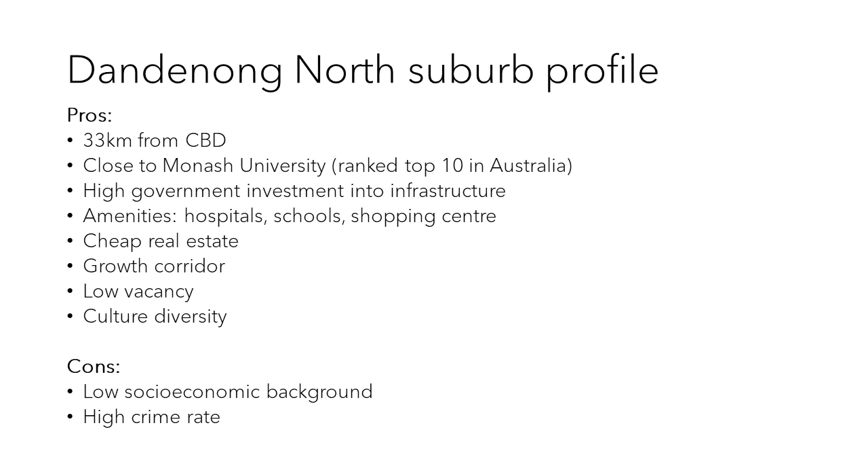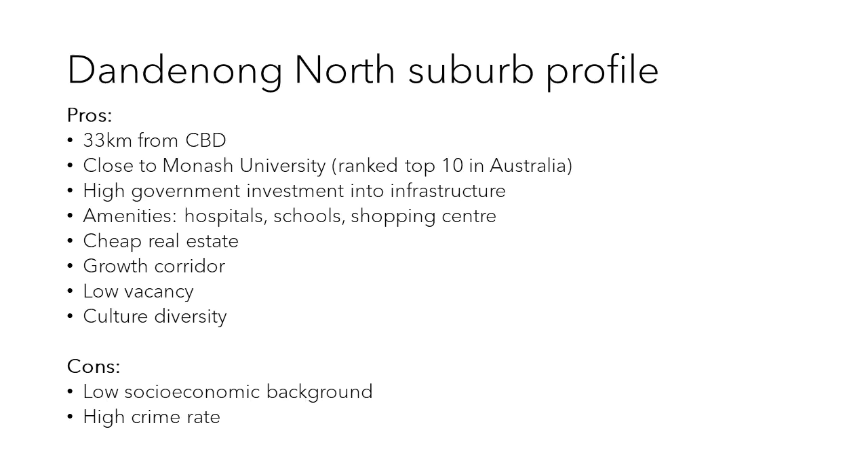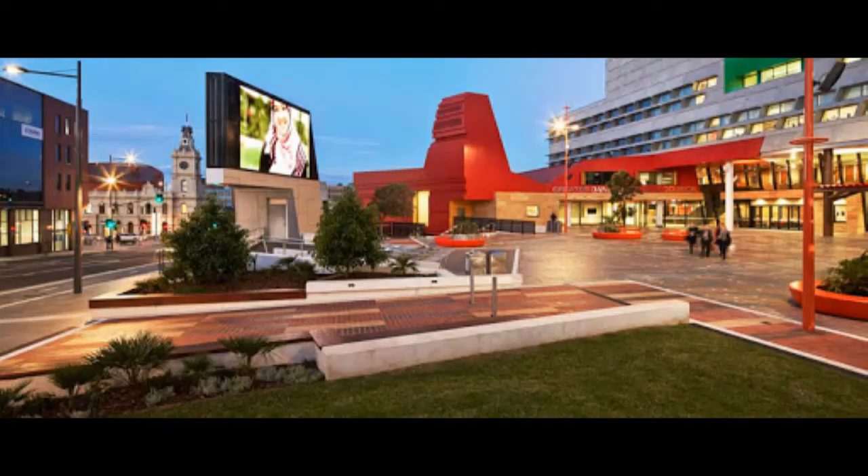Dandenong also had its own amenities including a hospital, lots of government schools, and a shopping precinct. Real estate in Dandenong was very cheap and it was a growth corridor. As a rental market it had low vacancy, and I loved the cultural diversity in this suburb not seen elsewhere. The only problem was residents were known for a low socio-economic background correlated with a high crime rate, but because it's located in the growth corridor it was a must-buy at the time.